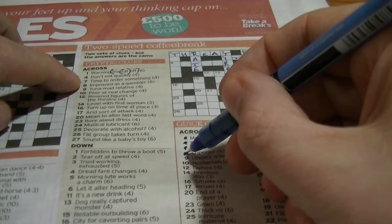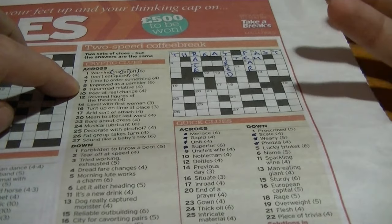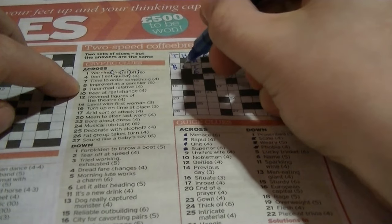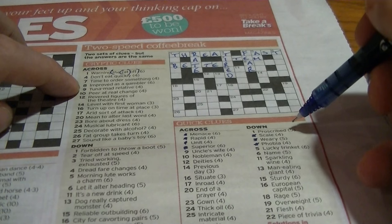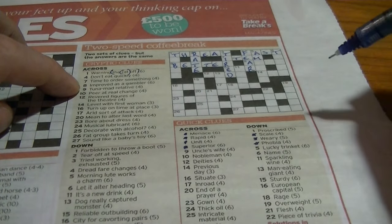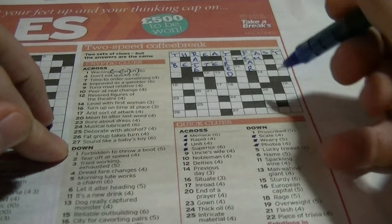Superior would be 'better'. 'Improved as a gambler' — a gambler is someone who bets, so it would be a 'better', and improved is 'better'. One down again: 'proscribed' and 'forbidden to throw about' — oh, 'taboo'! About, or about — boom boom, anyway.